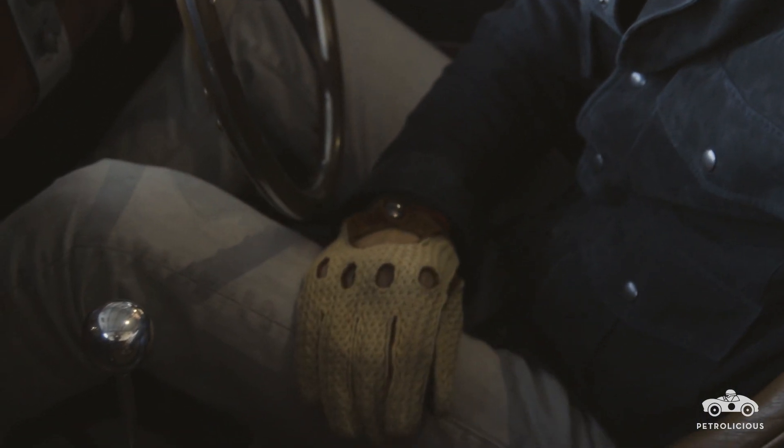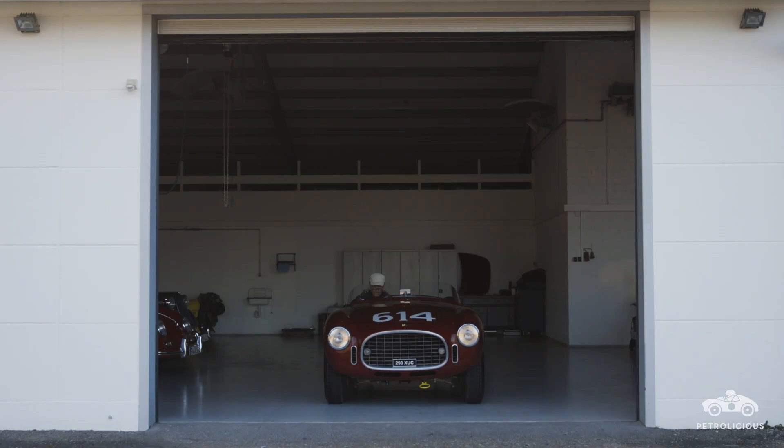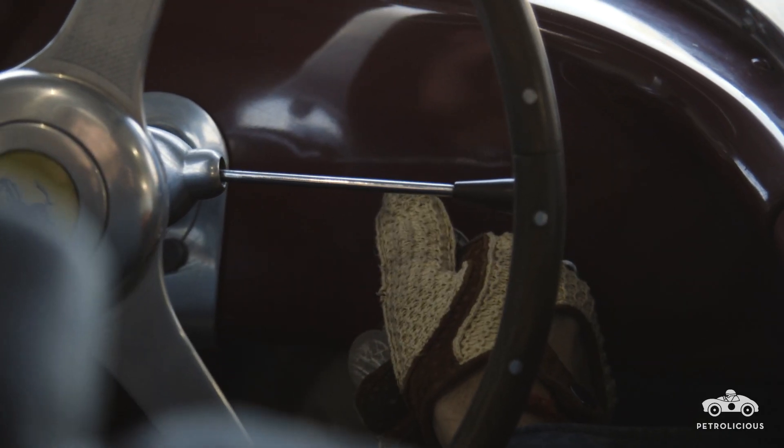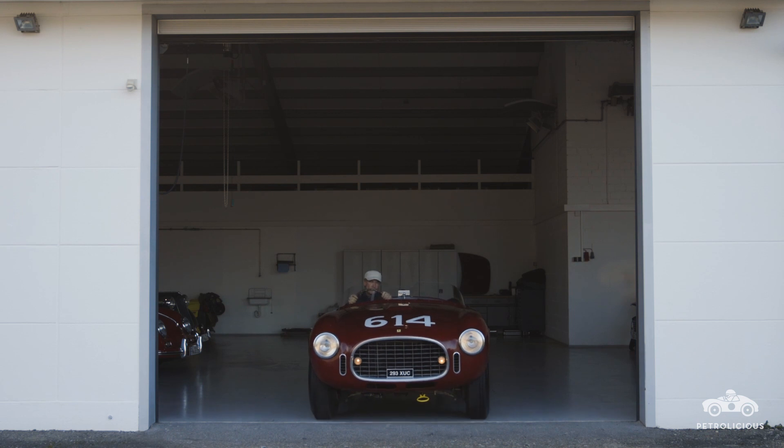I showed her the car and she said, okay, it looks good, nice. And I said, wait, let's start the engine. I said, okay, you can start the engine. The sound. And my wife said, you can buy it.